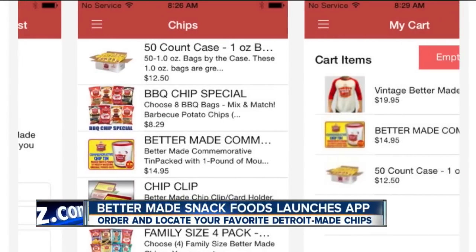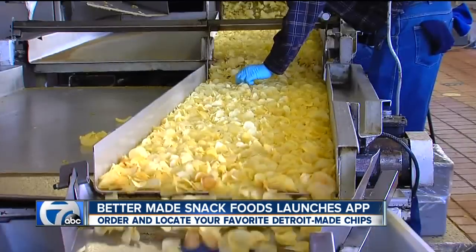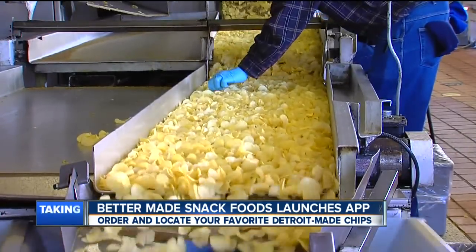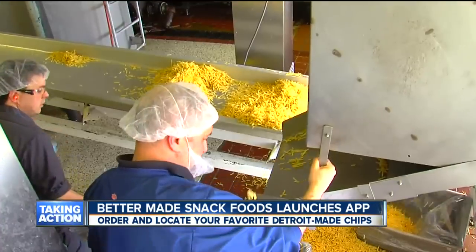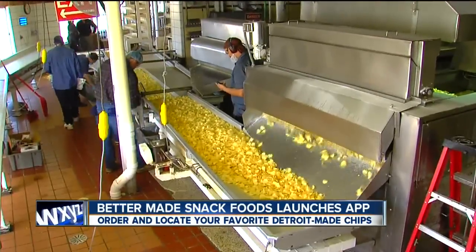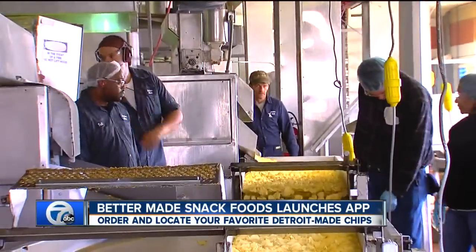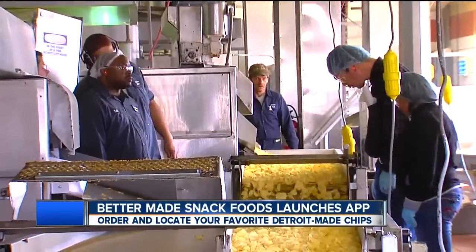Now you won't have to pop into different stores trying to find your favorite locally made snacks. Customers can use the app to locate Better Made Snack Products while they're on the road. Users can also hop on the app to check out their latest contests, and if you're a super fan, you can even use the app to order your favorite snacks. The president of the Detroit-based company says the app is the first of its kind in the industry.